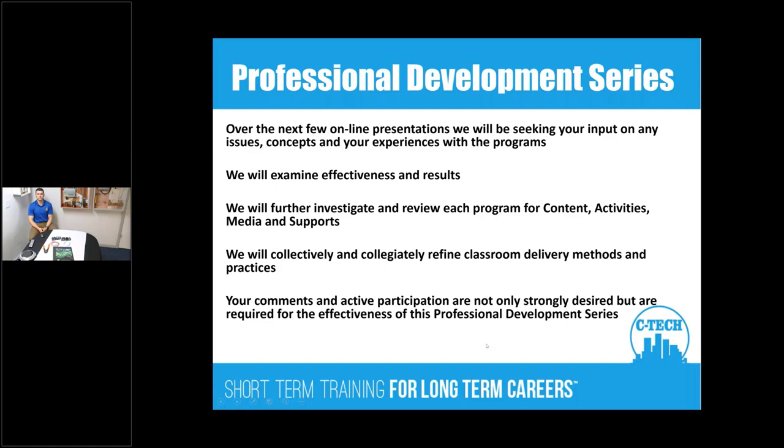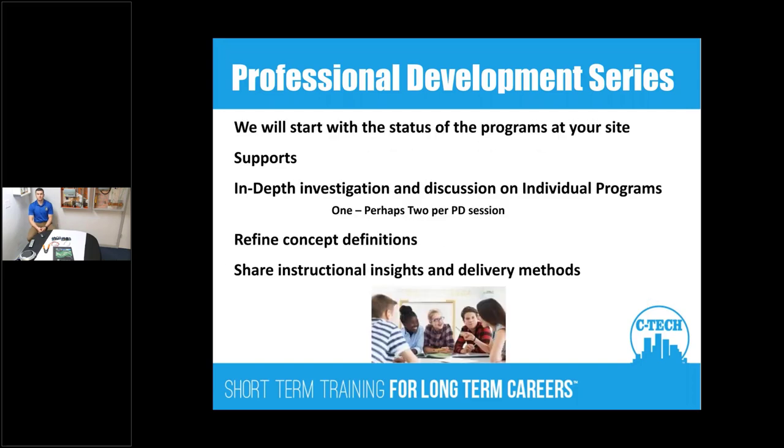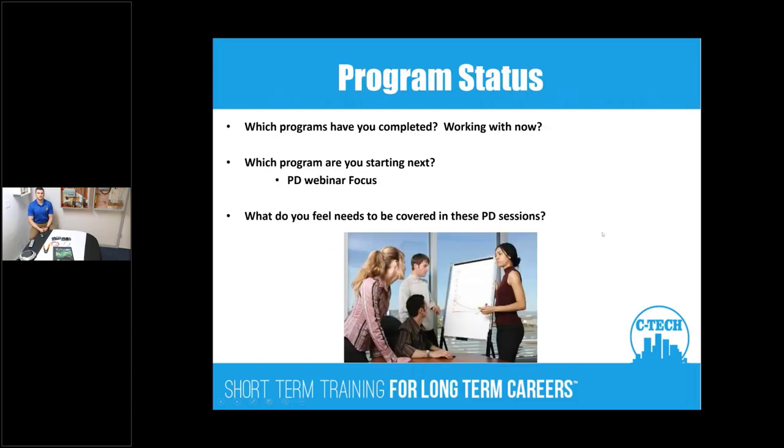These professional development series are designed to run through until May, and a lot of you will be running the programs by then. The goal is to work together on delivery methods, get you off to a good start, and provide the information for your students. That's our game plan for the PD sessions going forward.